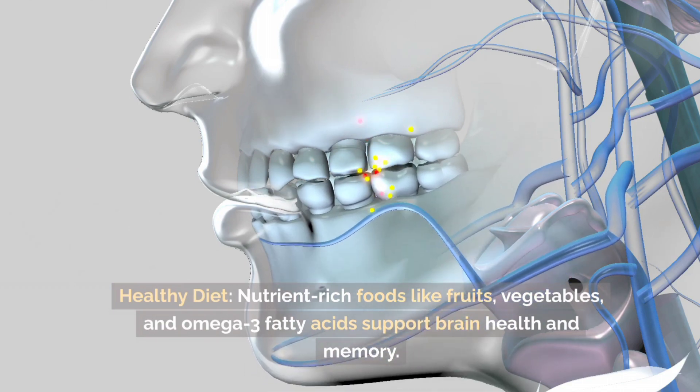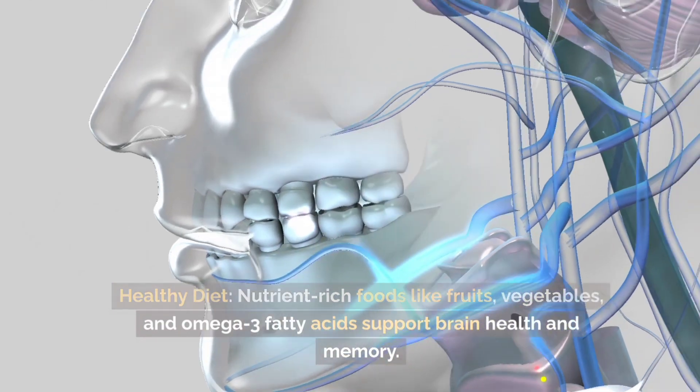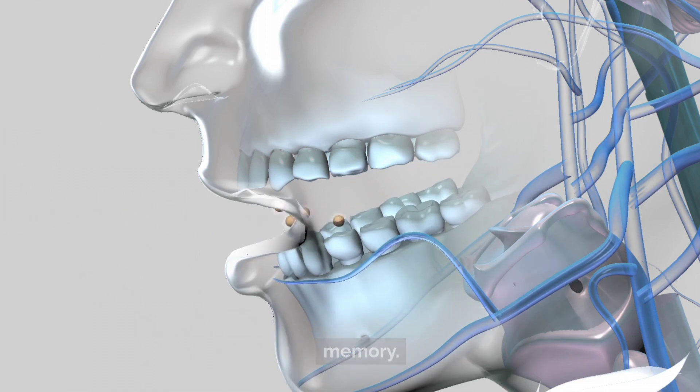Healthy diet. Nutrient-rich foods like fruits, vegetables, and omega-3 fatty acids support brain health and memory.